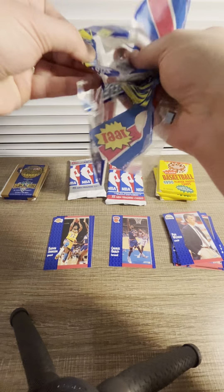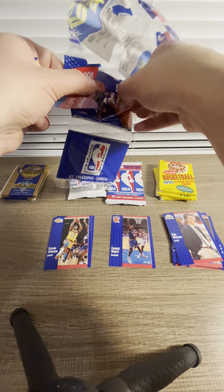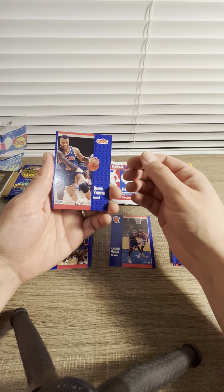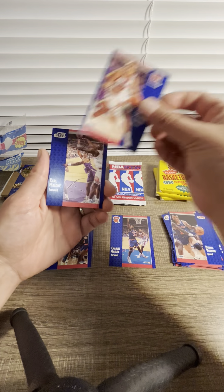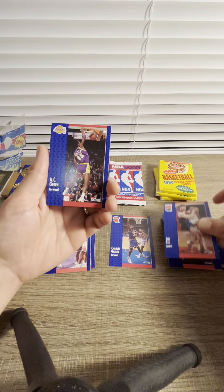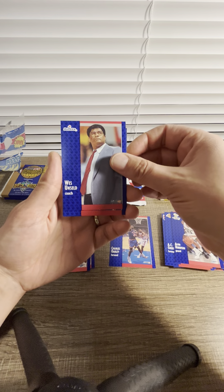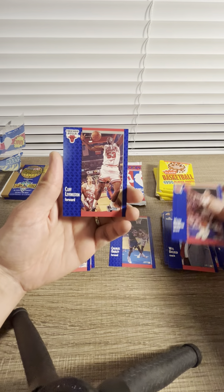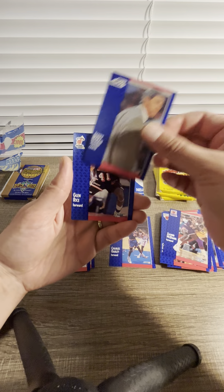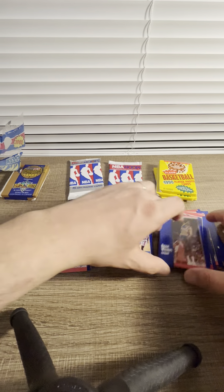We have three packs in this one. In the second pack we have Darrell Valentine, Tom Chambers, Karl Malone — a legend. Bob Hill, Jim Les, AC Green, Alvin Robertson, another coach, Mark Jackson, Cliff Livingston, Winston Garland. Jerry Sloan, Glenn Rivers, Reggie Williams. Nothing really spectacular — not bad, not spectacular — but we really want a Jordan card.